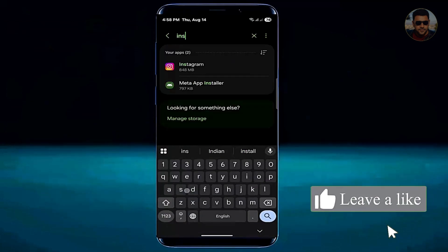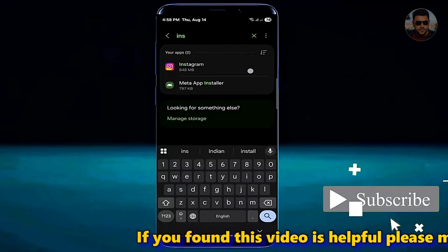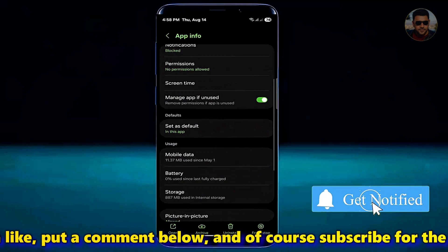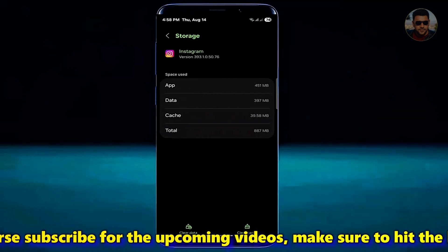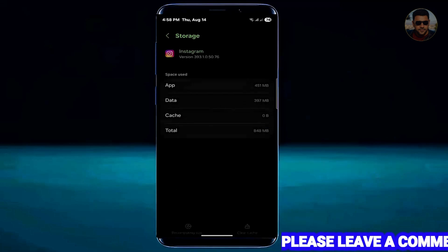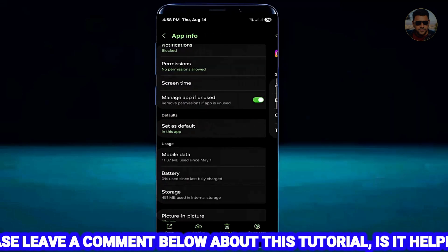If a specific app on your phone automatically closes, search for that application. For example, here I am fixing the Instagram app — search for your problematic application and open it. Tap on Storage, tap Clear Cache, tap Clear Data, and tap OK or Delete.